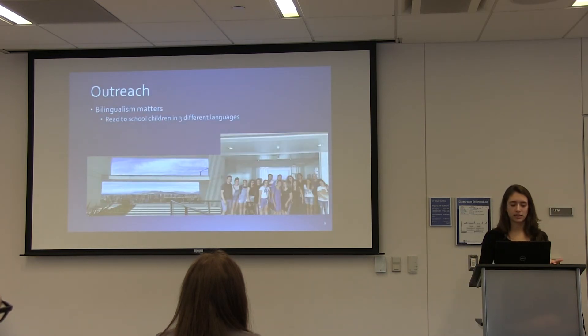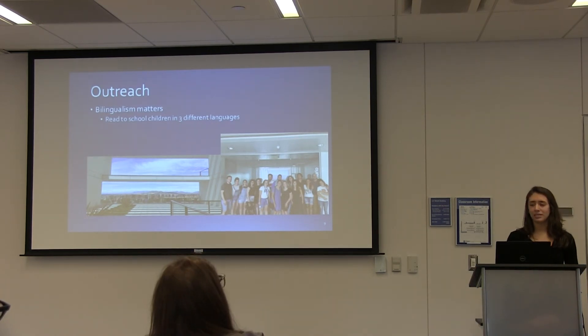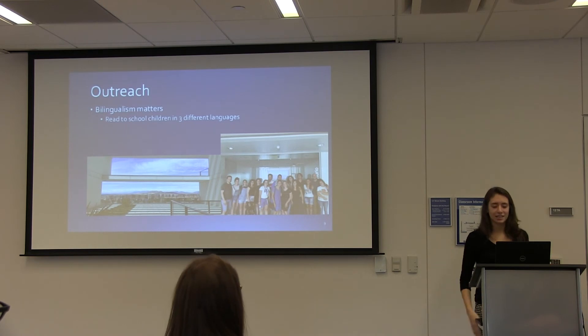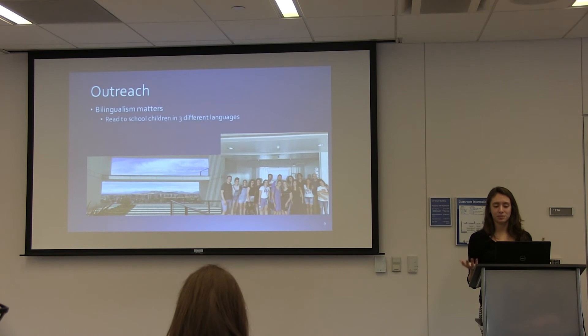That concludes my study, but I wanted to share a bit about what I did outside of the lab. We did plenty of traveling and experiencing Granada, and the lab members there really took us under their wing — not only helping us in the lab, but also helping us get accustomed to living there and showing us around.